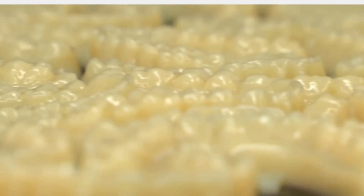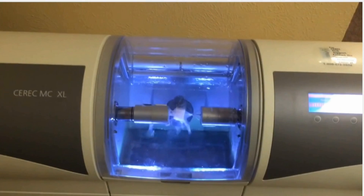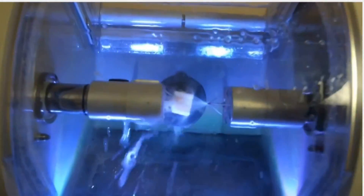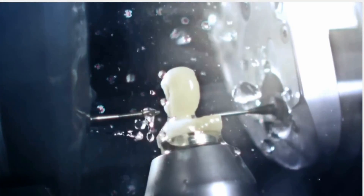Some people think that the ability to reproduce a tooth while you wait in the dental chair is something new. It's actually been around for about 30 years with products such as CEREC, which is used in 3D modelling software to carve out or mill a tooth from a piece of porcelain.